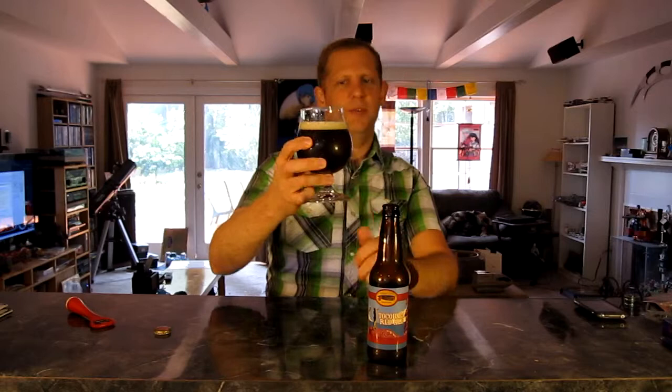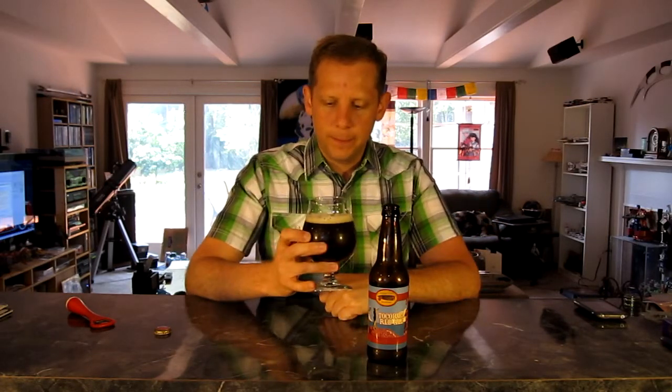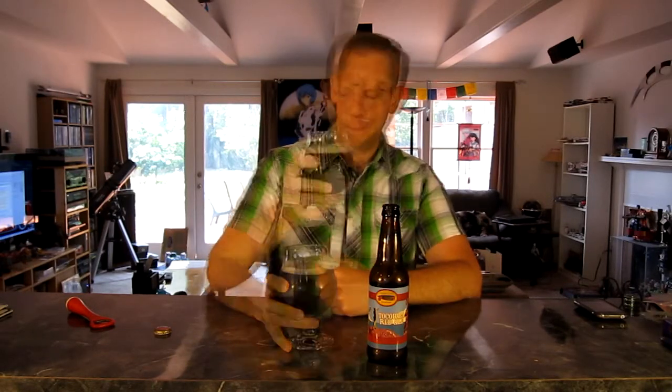Okay, so as you can see I've got it poured out here. It is a nice, really almost a ruby red color. It is cloudy, not clear. It does have a nice, really off-white, sort of eggshell-colored head. Let's see what it smells like. It has sort of a very sweet, hoppy aroma to it — almost like a pineapple aroma. So I'm ready to go ahead and give this a taste and let you know what I think of it.